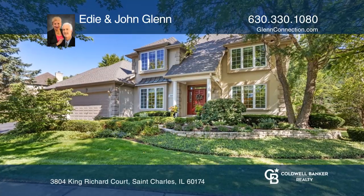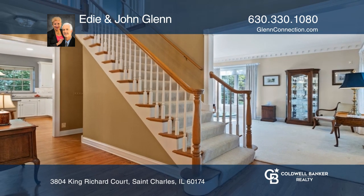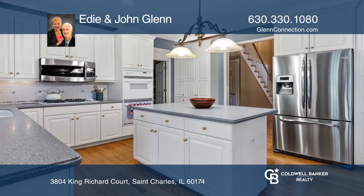Welcome to this classically American cul-de-sac home by Russell Builders. The carpentry in this home is impressive with built-in cabinetry and bookcases and newly refinished floors that will take your breath away.